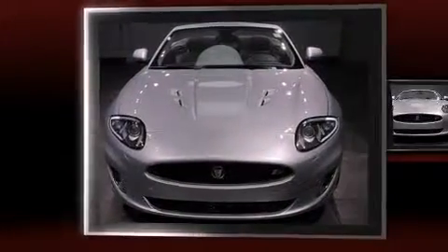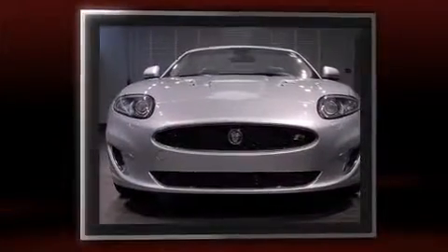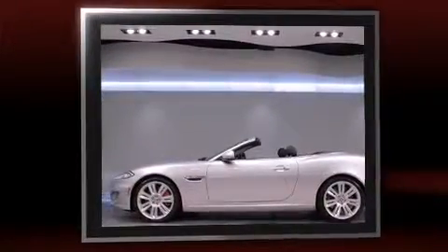Introducing the 2012 Jaguar XKR. Jaguar made sure to keep road handling and sportiness at the top of its priority list. It features an automatic transmission, rear-wheel drive, and a 5-liter 8-cylinder engine.